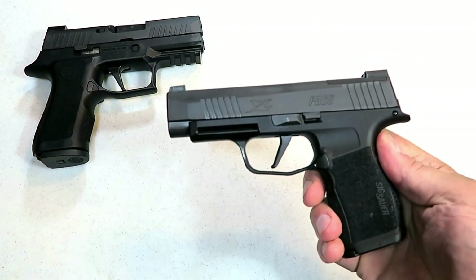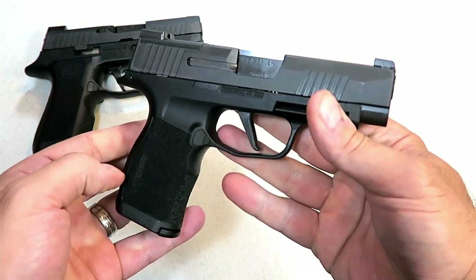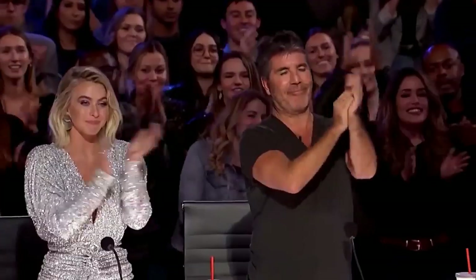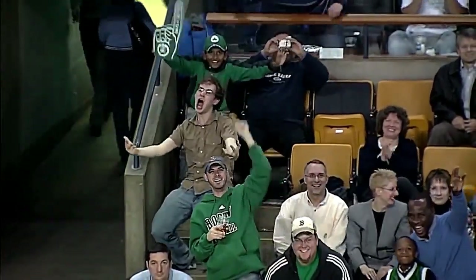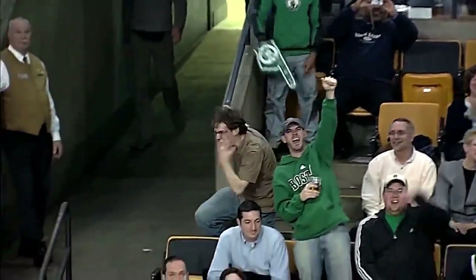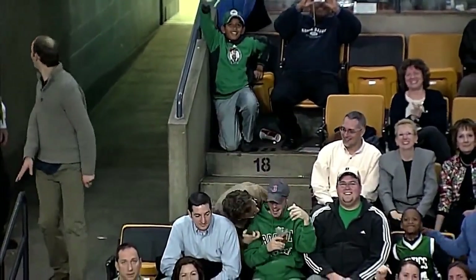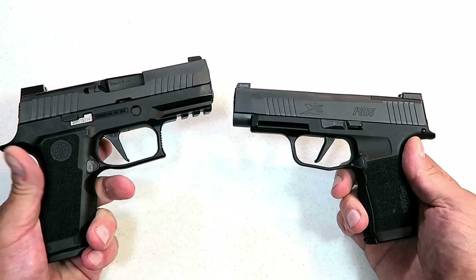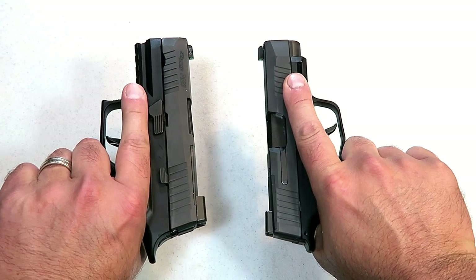But now that SIG has the P365XL, SIG fans are going nuts. Let's do a quick size comparison with SIG Sauer's two most popular carry handguns at the moment — the P320 X Compact and the P365XL.